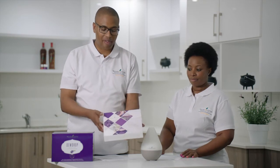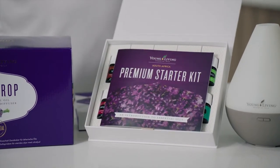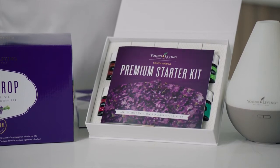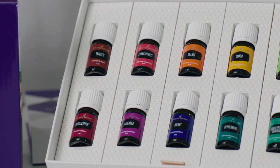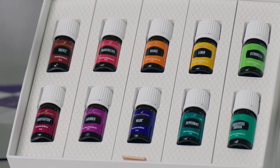When you begin your journey with Young Living, you receive a premium starter kit. As you open the box, the first thing you see is an introductory brochure which has a special message from the country manager. It also has 10 of our most popular and sought-after essential oils.